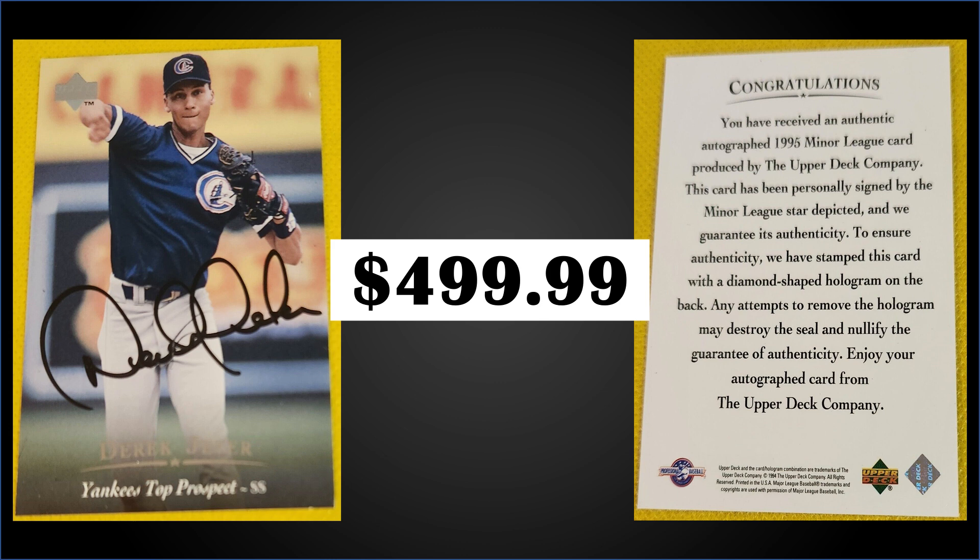The autographs were not pack-inserted; rather they were distributed directly to hobby dealers who ordered 1995 Upper Deck Miners directly from Upper Deck. Each player signed a thousand cards in this insert set. The autographs are not serial numbered but are limited to a thousand. Boxes of 1995 Upper Deck Miners are $85 to $110. The boxes are still worth a look — there's a 10-card Michael Jordan insert set that hits 1 in 35 cards, plus other awesome insert sets.